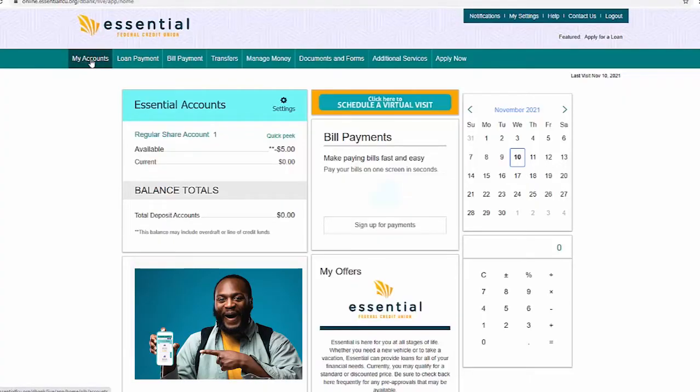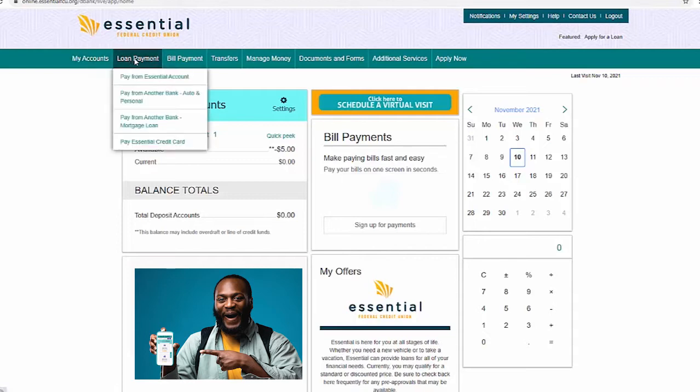The My Accounts tab has not changed and will be the first in the queue. Next is our new loan payment portal, where you can make loan payments using your essential account or an account at another financial institution.